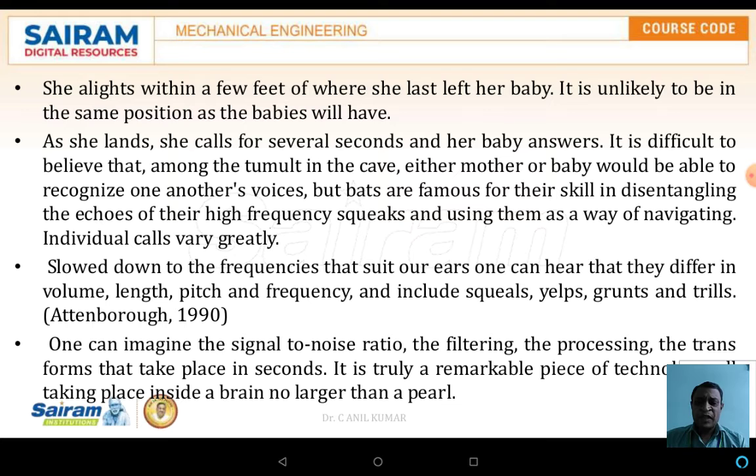The calls differ in volume, length, pitches, and frequency, including squeals, yelps, grids, and trills. One can imagine the signal-to-noise ratio, the filtering, processing, and transforms that take place in a second. It is truly a remarkable piece of technology that takes place inside a brain no larger than a pearl.